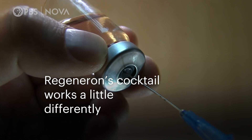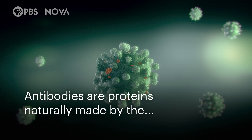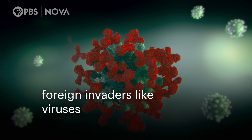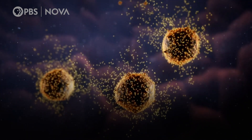Remdesivir is an antiviral drug originally developed to treat Ebola and was identified early on as a possible COVID treatment. It's designed to gum up the tiny molecular machinery inside a cell that makes copies of the virus. Regeneron's cocktail works a little differently — it gives the body's natural immune response a boost by delivering antibodies to it. Antibodies are proteins naturally made by the immune system to protect against foreign invaders like viruses. Whenever someone is infected with a virus, and particularly for COVID-19, they do develop antibodies, which is a type of immune response, and this immune response helps us clear the infection and recover.